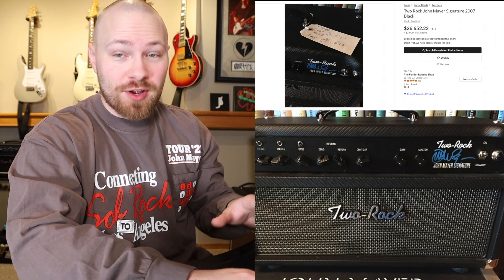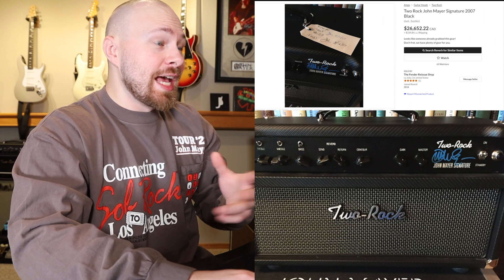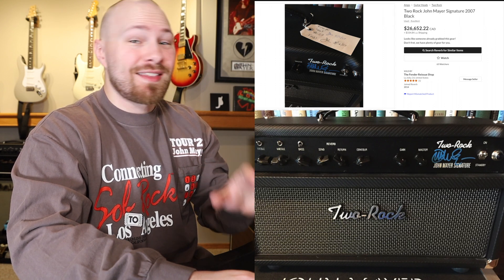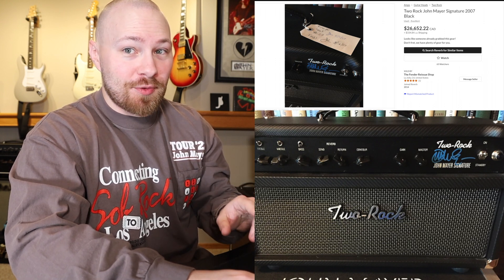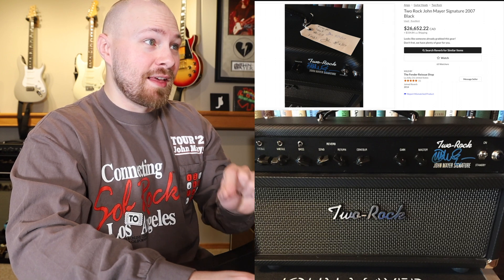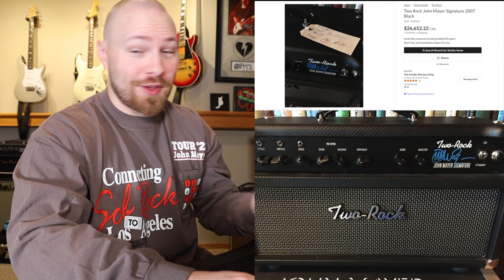After I shot this video, while editing, I went on Reverb to search up old listings to see if another John Mayer signature amp had sold on that platform — and it looks like one did sell in 2014. That one was listed for 26,000 Canadian, so we're sitting at a little over double the ask price compared to what serial number 23 appears to have sold for six years ago. This is just an indicator of where these amplifiers are going, and it'll be super interesting to see what number 4 sells for.